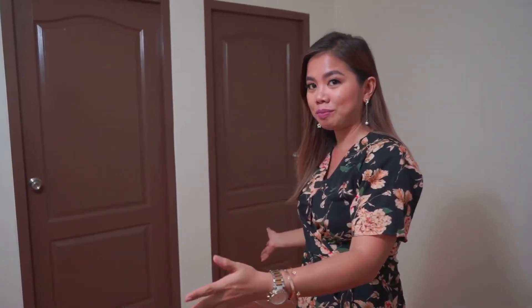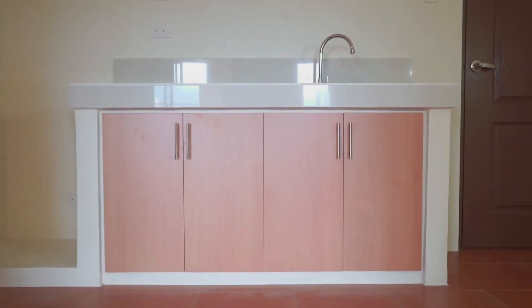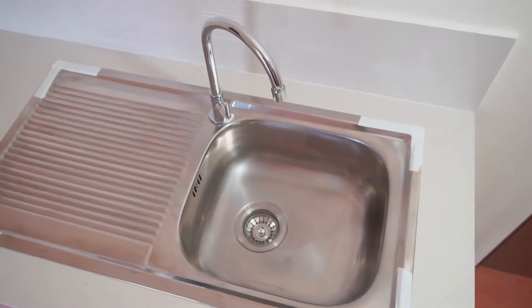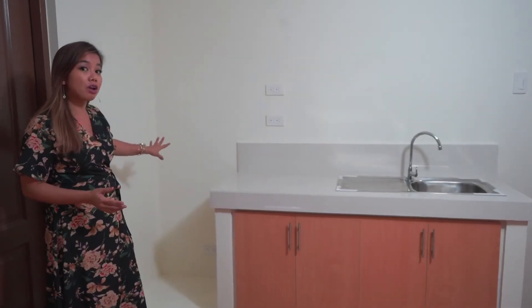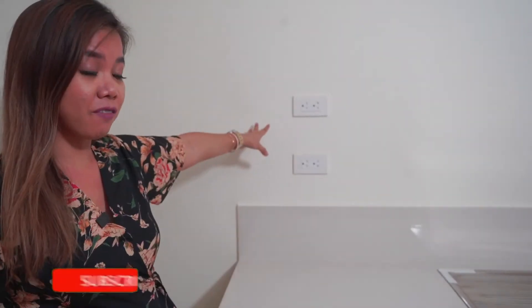Here is the living room and the dining room. And on this side is the kitchen. It has a built-in kitchen counter already, as well as the sink. On this side is the area where you can put your fridge, and it already has a provision.